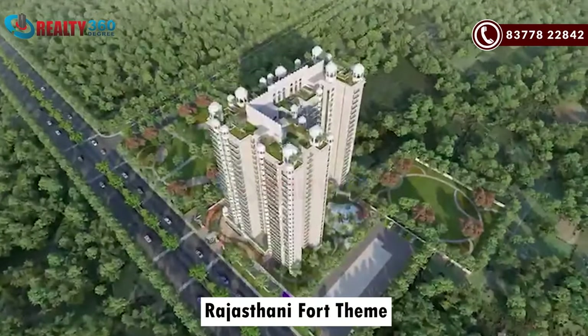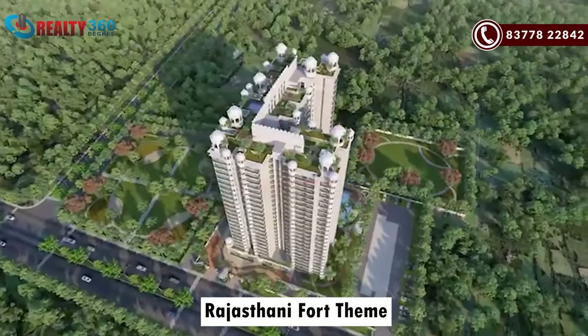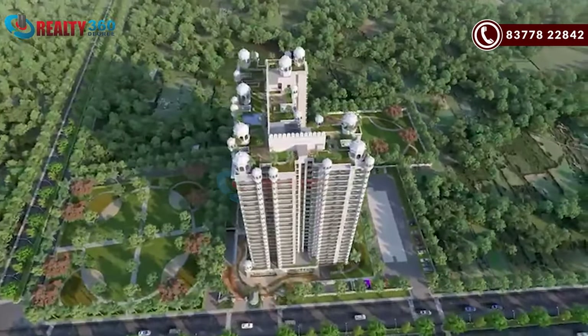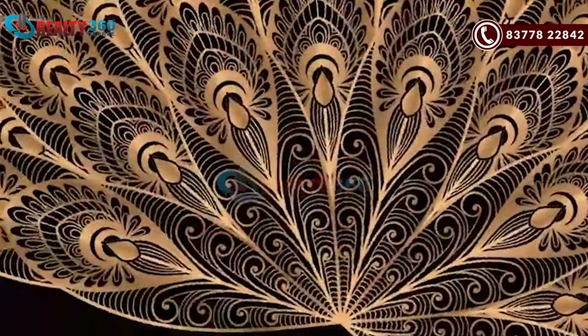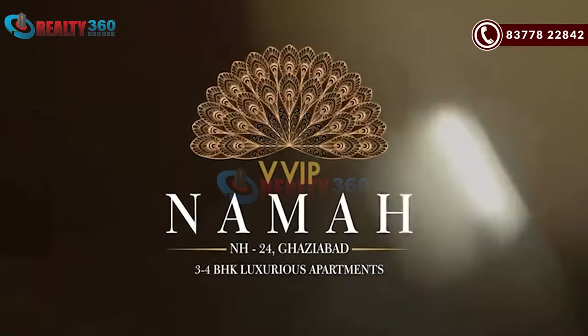Today's project is a very beautiful project. If I talk about the concept, it is developed with a Rajasthani fort theme. Our Indian culture and modernity are combined in this project. There are many exclusive amenities here — it's a premium segment project. You will need to watch to the end of this video because I am going to share all the information about this project, including the minimum investment price. The name of the project we are going to discuss today is VVIP Namha.